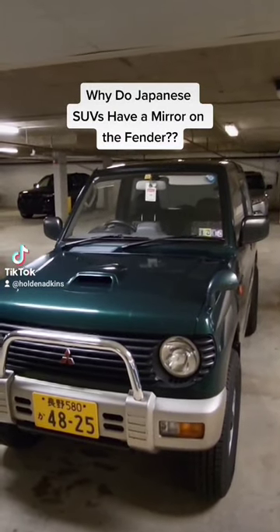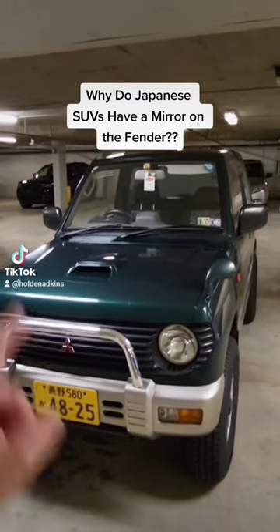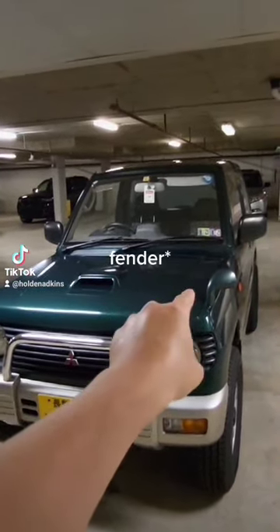This is my 1995 Mitsubishi Pajero Mini, and like most Japanese SUVs, you'll notice that it has three mirrors — one there, one there, and this one on the hood.